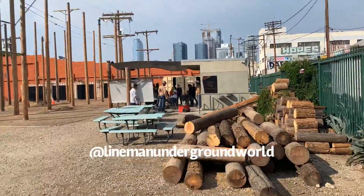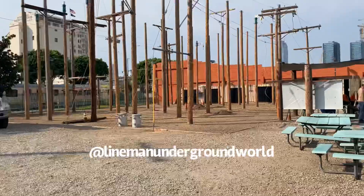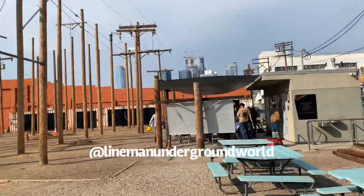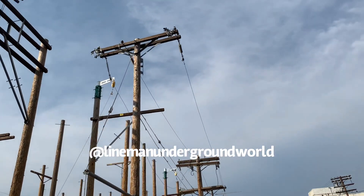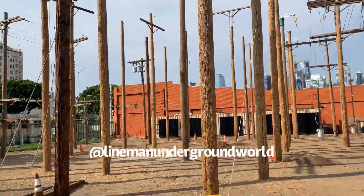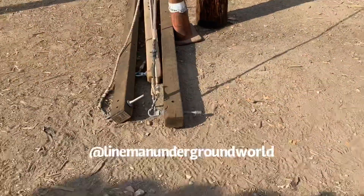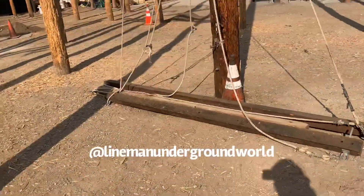So here we're at the LA Trade Tech climbing pit. We got some of the trucks. All the kids are over here getting ready to start their class and doing a lot of different things. Looks like dead end change out. Over here we got transformer change out, some of the cans they use, and a hand line sending up the arm thing.